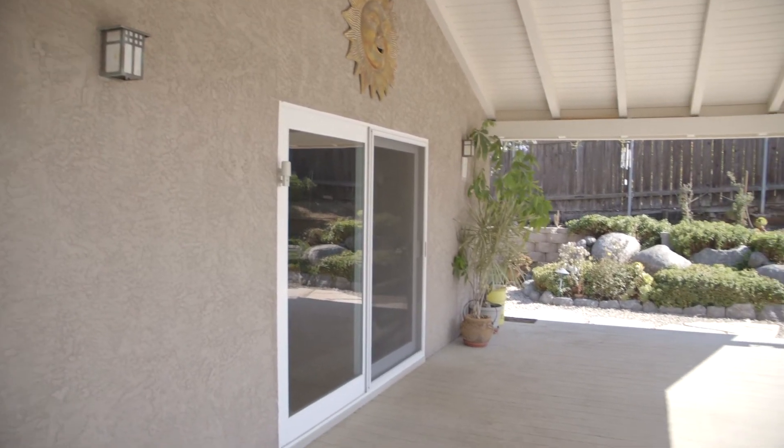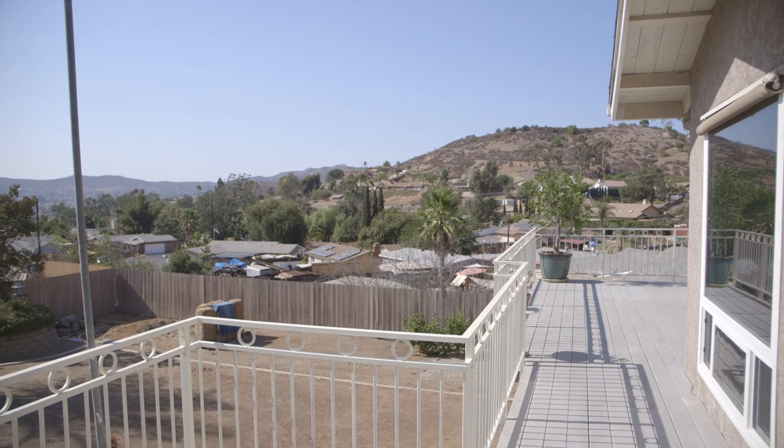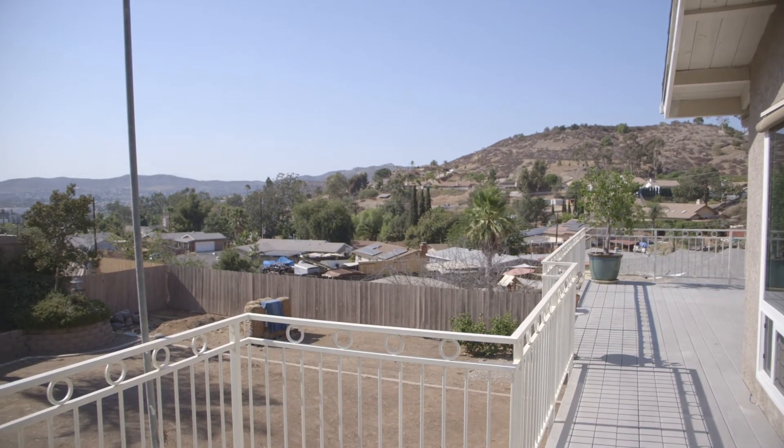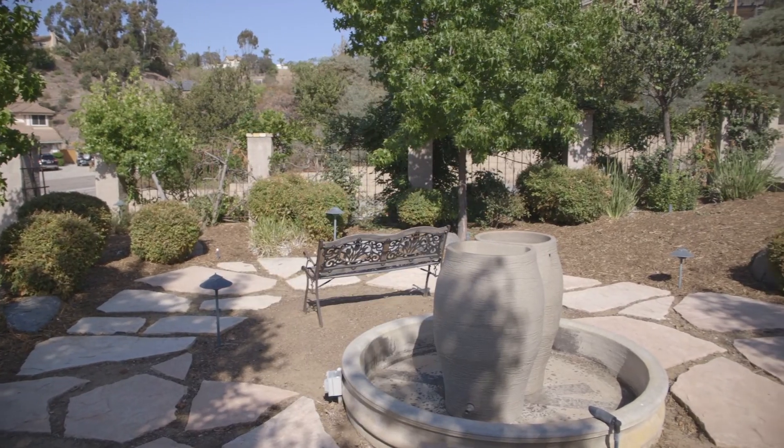With this half acre of usable land, the outside spaces are varied and exquisite. There are views from the balcony and covered patio, a lovely waterfall and pond, and the tranquil front garden.